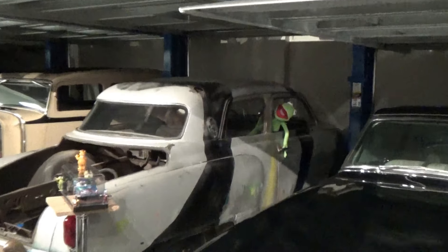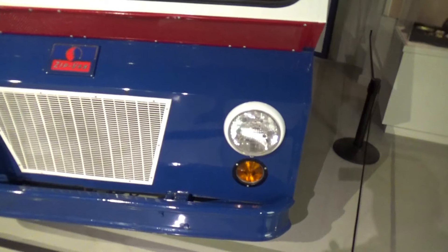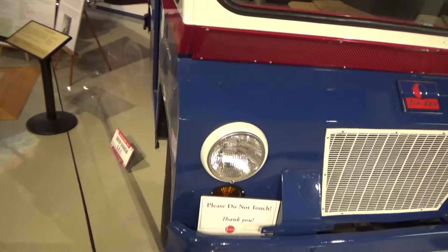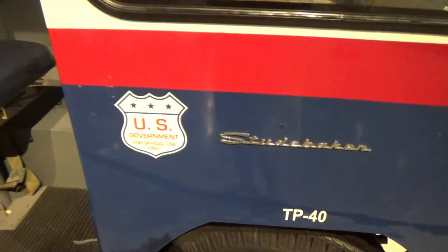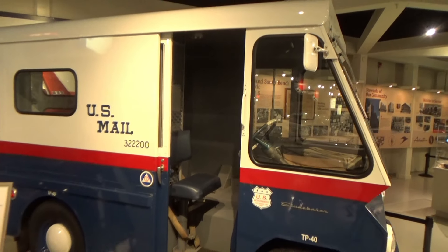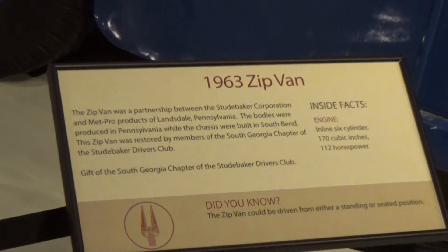Sorry to disappoint you, but the Muppets were not actually driving the car. See if you can guess what kind of Studebaker this is — a '63 Zip Van, they called it.